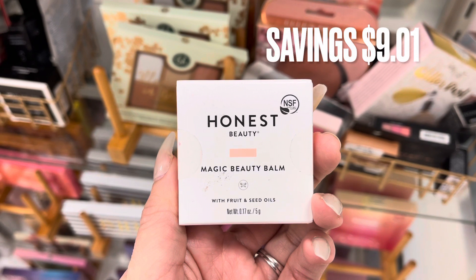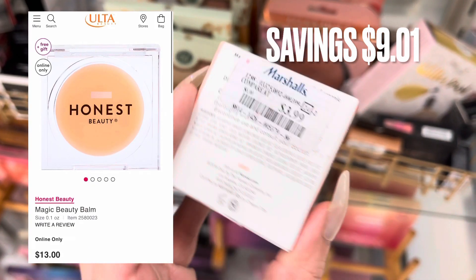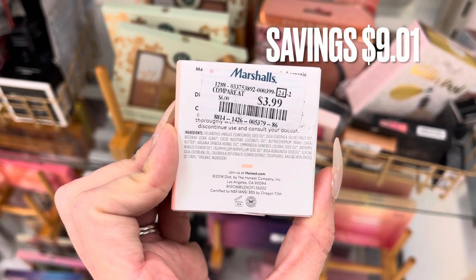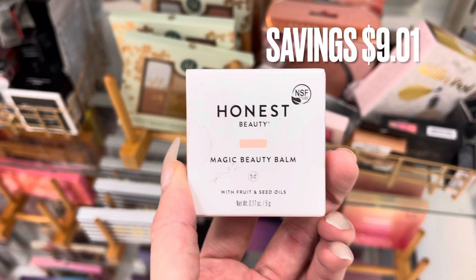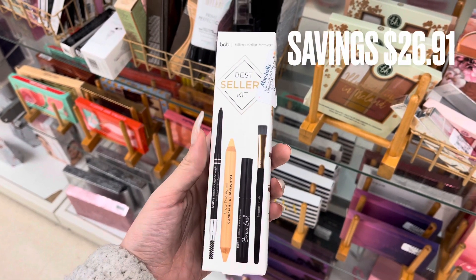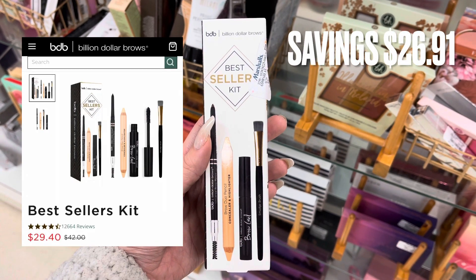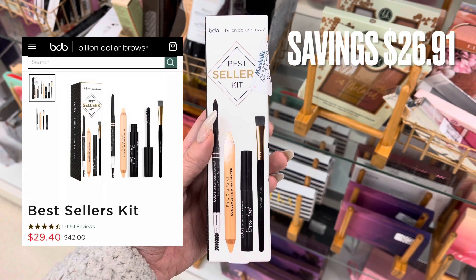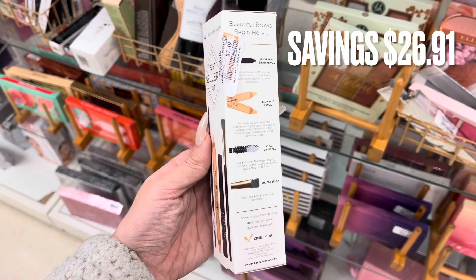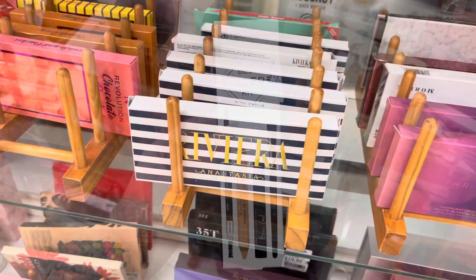Next we have Honest Beauty Magic Beauty Balm — I'm not really sure what it does, but it was $13 retail and only $3.99 at Marshalls, a savings of $9.01. Next we have the Billion Dollar Brow Best Seller Kit, which retailed for $29. It was only $2.49, a savings of $26.91. I've only tried that brand once and it was good.